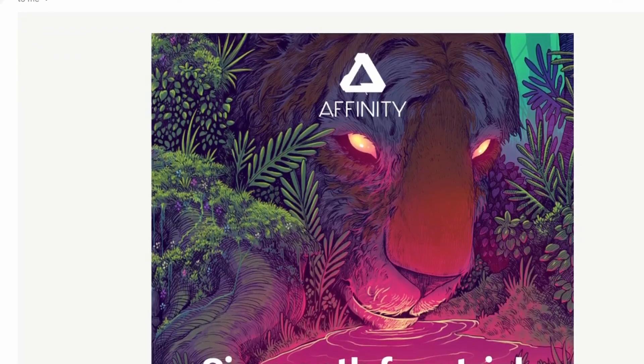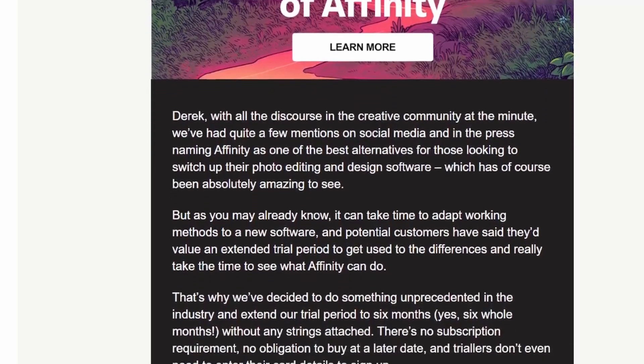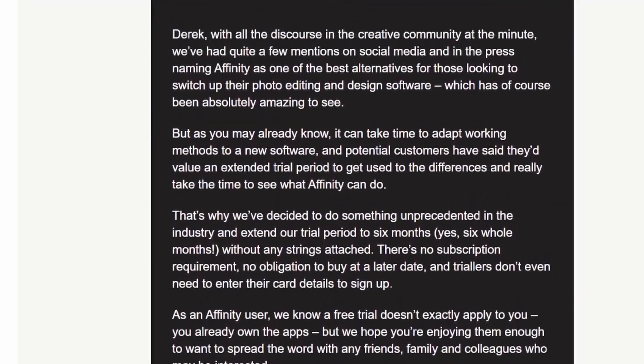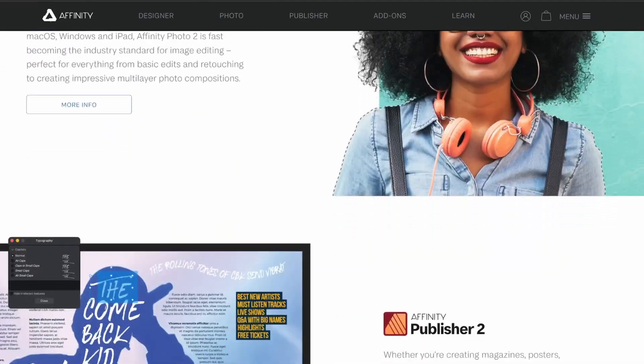Earlier today I got an email from Affinity that basically goes into all of that frustration that everybody's been experiencing with Adobe. They don't specifically name Adobe, but it's definitely clear that that's who they're targeting. The gist of this email was that they are now doing a six-month free trial for full-blown software, and that includes Affinity Designer 2, Affinity Photo 2, and Affinity Publisher 2.